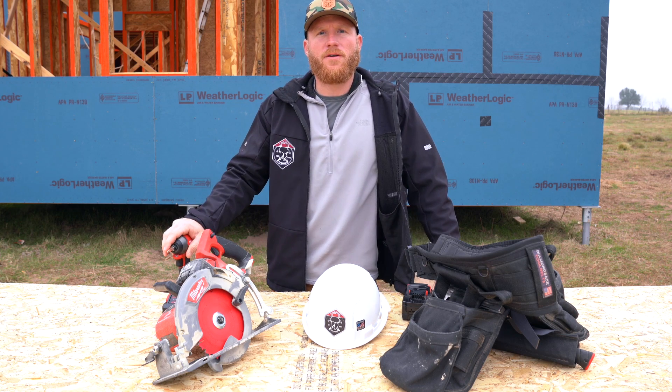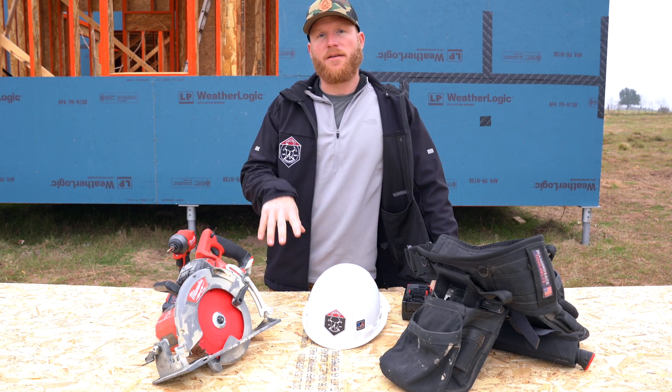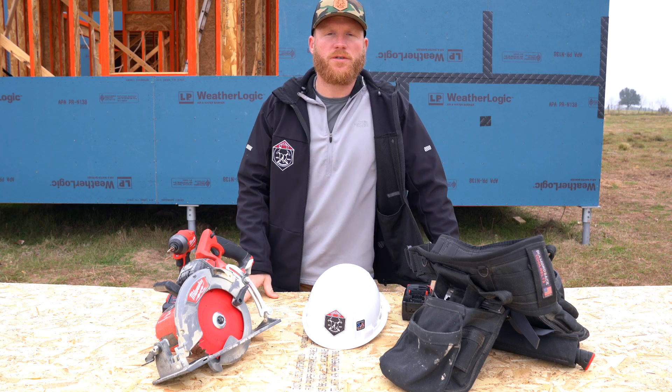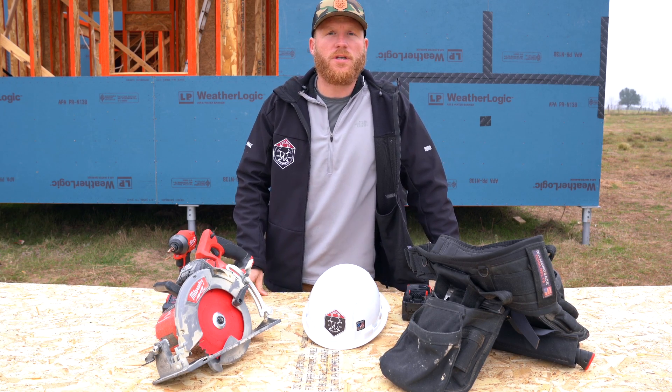Hey, what's up everyone, welcome back to the channel. I just recently traveled and this video is shot on site here in Texas where I was doing a project with LP and Jordan Smith Builds. Go check out both of them on social media if interested.